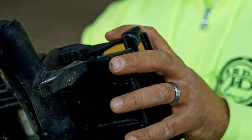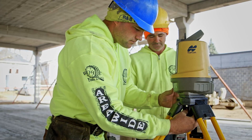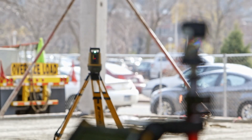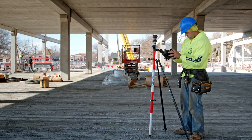Once you learn the program, it becomes almost instantaneous. I learned it in about 20 minutes, had the confidence to set it off and do what I had to do with it. We would have been way out of our league without a total station for this job.